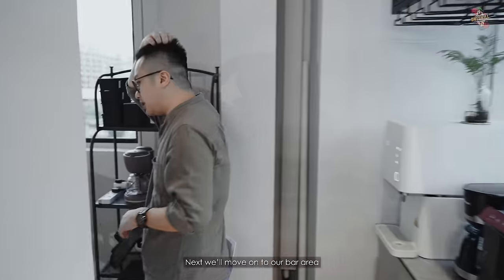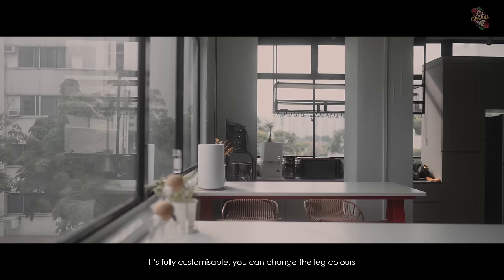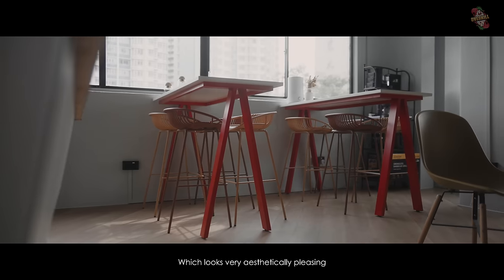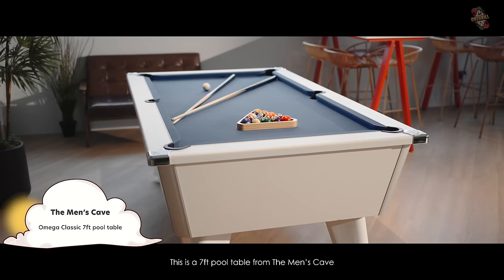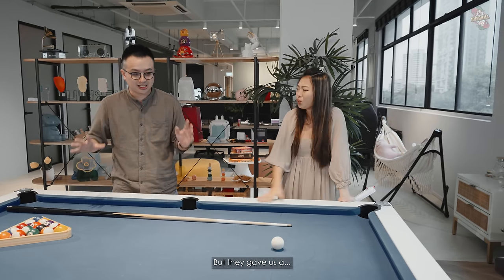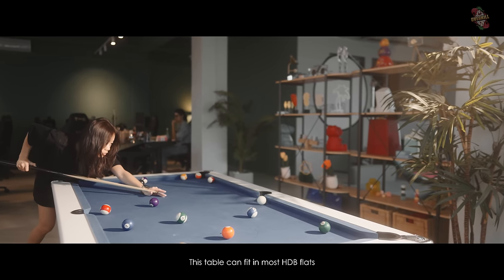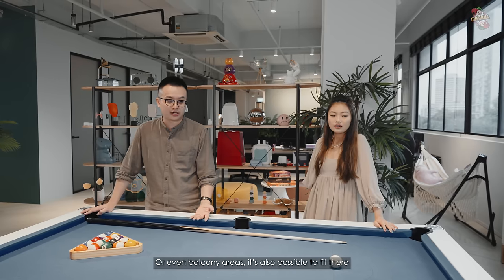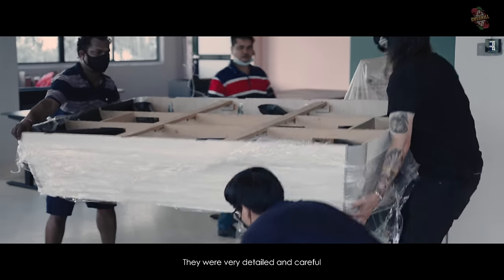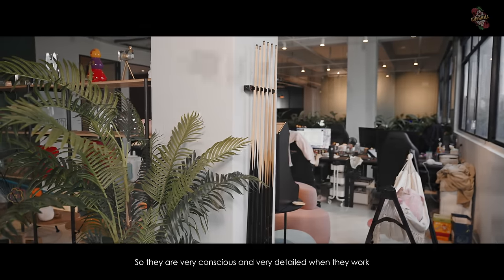We move on to our bar area — this is also doubling up as our dining table. This is the Apex bar table, fully customizable, and you can change the leg colours. These are from Comfort Design. We also have a high chest that looks aesthetically pleasing. Then we have our pool table — this is a seven foot pool table from Man Cave. They have a lot of very interesting things. This table can fit in most HDB homes or even a balcony area. You can also customize a plank to convert it into a dining table. When they came to fix this, they were very detailed and careful — they even asked where I want to put my cue sticks.